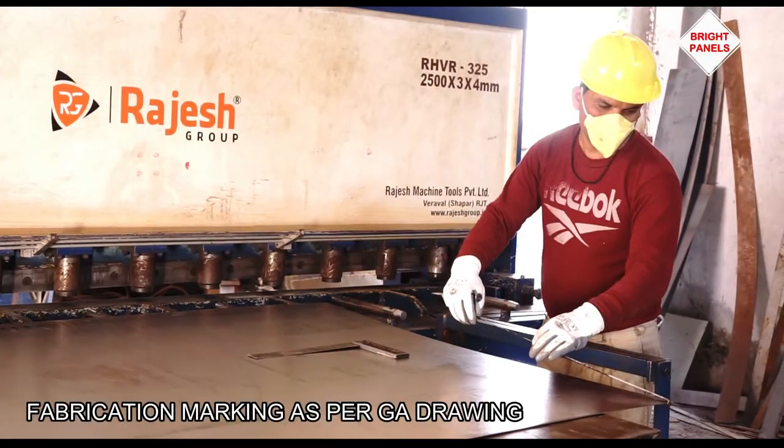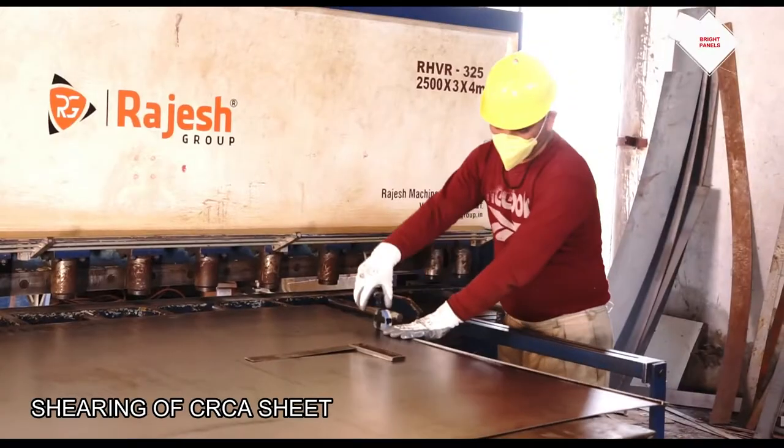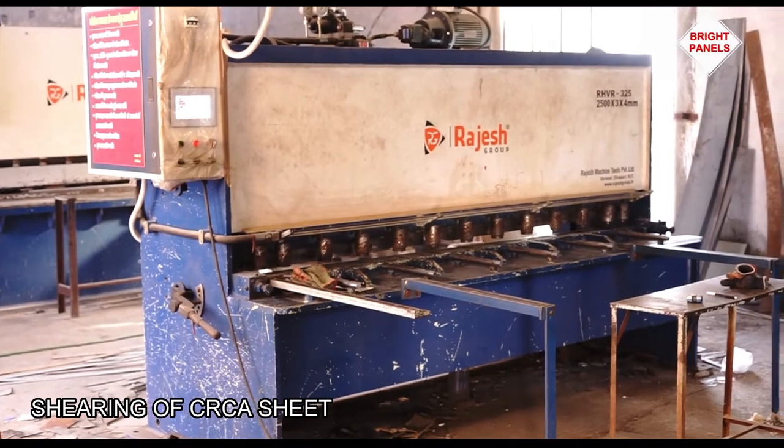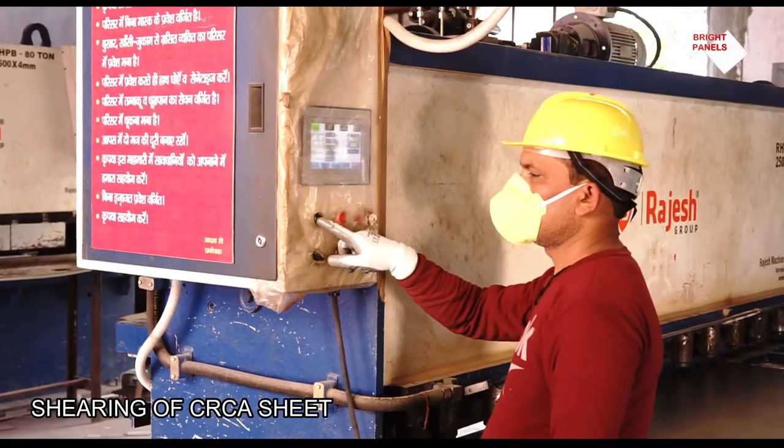A team of experts, hands-on with latest machinery, turns CRC sheet steel into a precise component of control panel board. A number of pieces are made to get it ready for crafting.